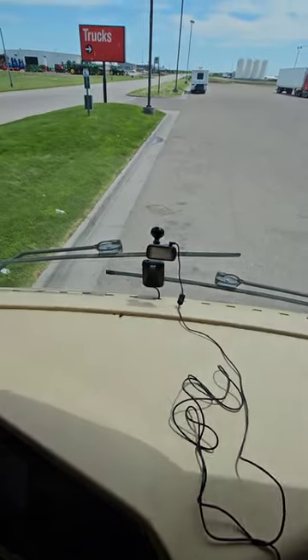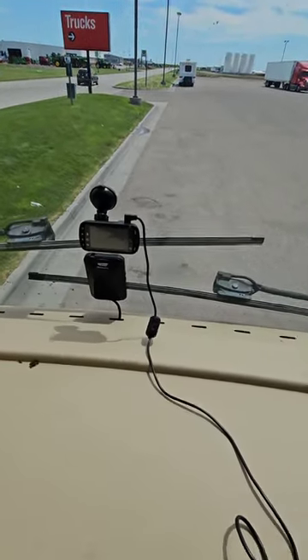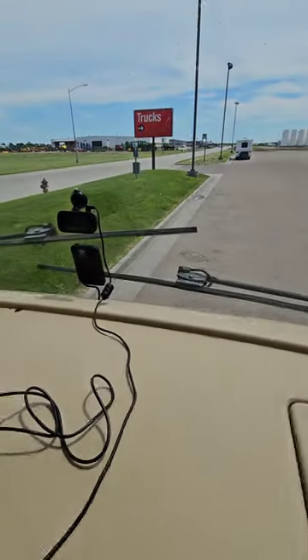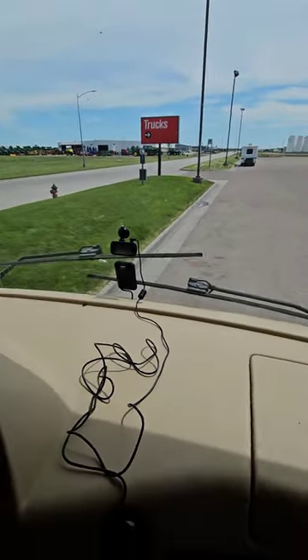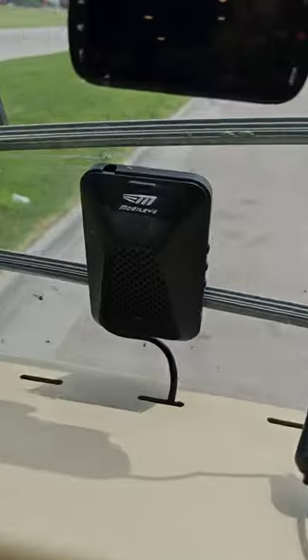A commenter asked what I have on the dash and the windshield of this 2018 Tiffin Allegro Bus. The first one's really easy — that's just my Kenwood dash cam recording my entire travels, to help mitigate liability for insurance purposes. But the other thing is pretty interesting.